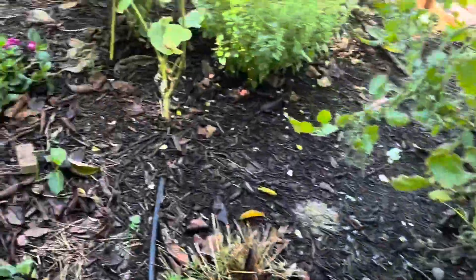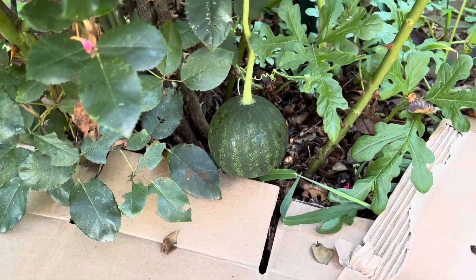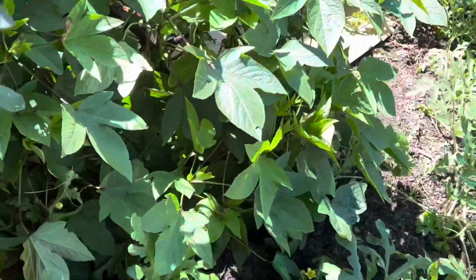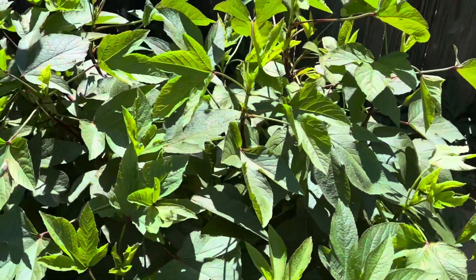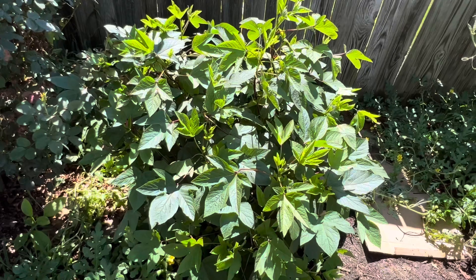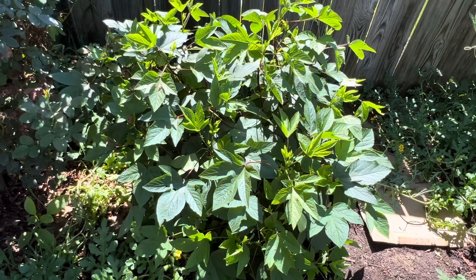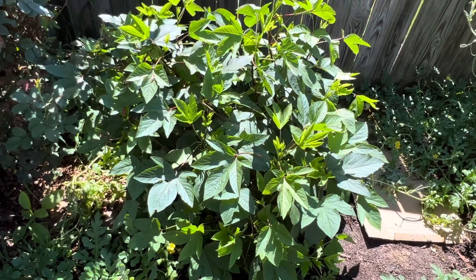I saw one growing between my roses, the rose bush. This is a Jamaican sorrel — it was an 'it girl' last growing season. Now I hardly hear anybody talking about her, but I learned my lesson and I grew just one because it grew really large.